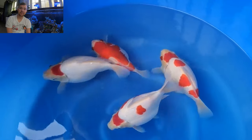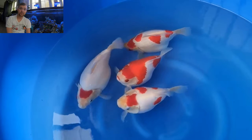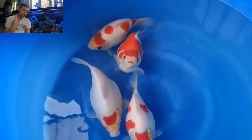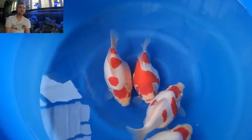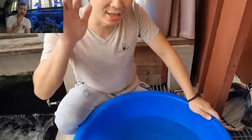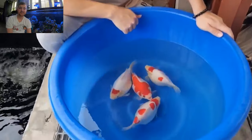Dainichi is an absolutely amazing koi breeder, one of if not the best in the world, and you can see those quality traits have been pushed right over into the Tamasaba. These Tamasaba are absolutely amazing quality, and I would love to own some of this caliber in the future.